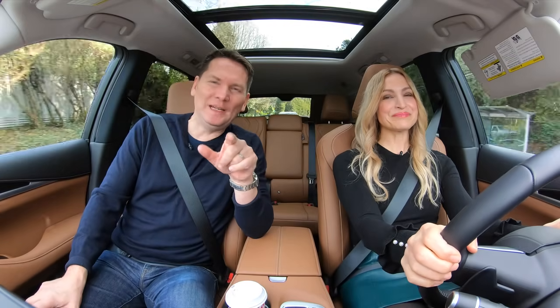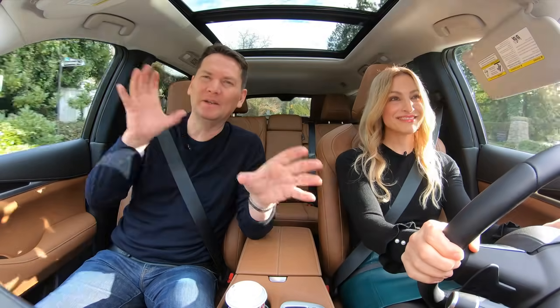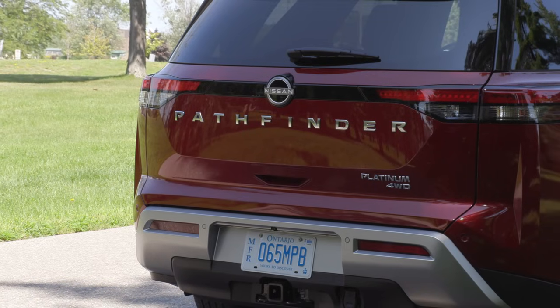A lot of people ask how does this compare to the Pathfinder that it's based on.